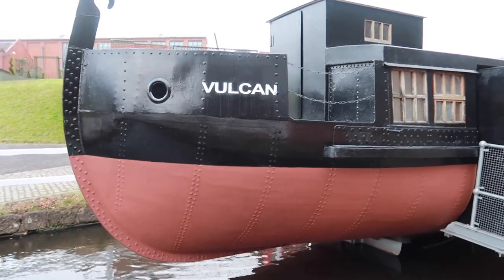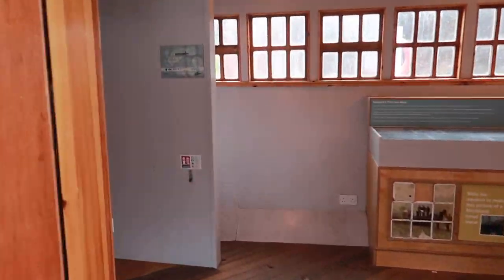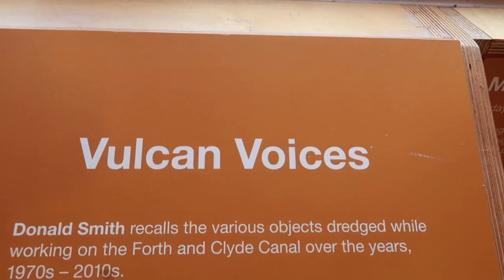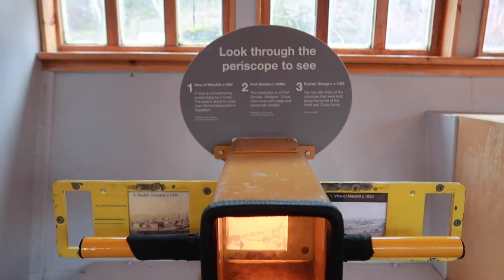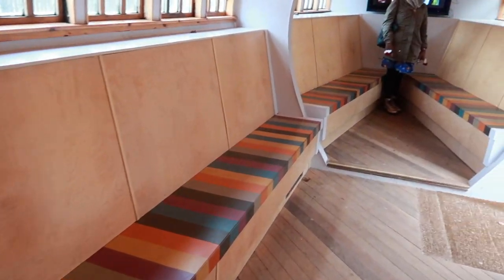So this is the Vulcan, Scotland's first iron boat. It was built completely of iron, had no engine, and it was pulled by two horses. I thought that was just canal boats - that is really cool. This is where we hear Vulcan voices. Let's see what we can have a wee look through the periscope and see what we see. So we're going to show you Maryhill, and then Port Dundas, and then Glasgow. I'm pretty sure the boat didn't look like this back in the day, but I do really like the colour scheme on the seats.